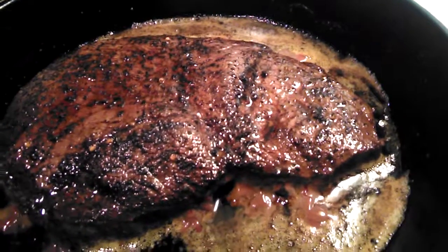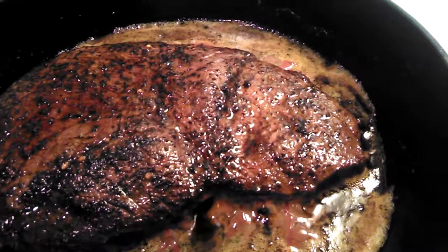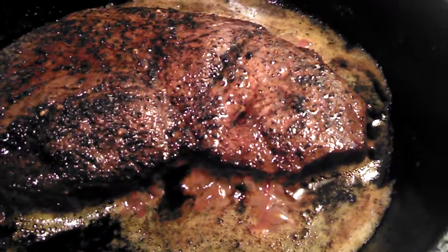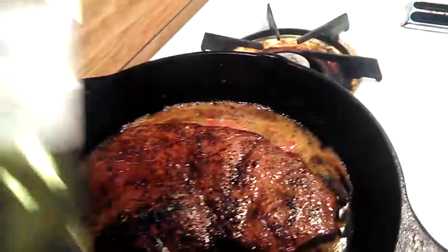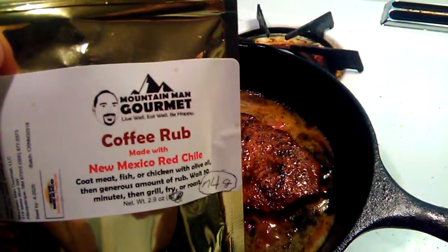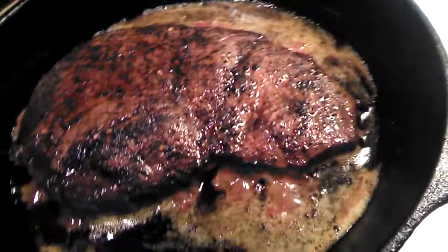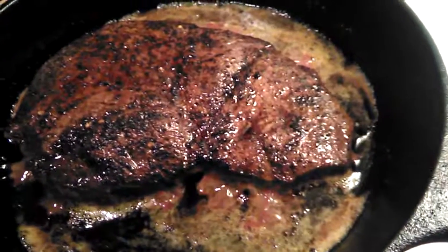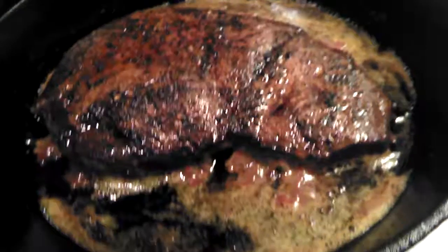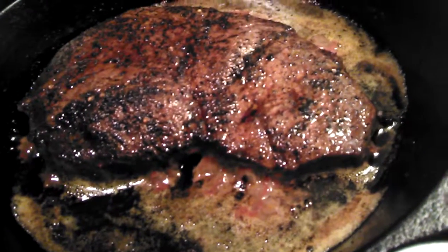All right, it's now just about stopped bubbling — I'm going to throw it in the oven, let it sit for four or five minutes, and we'll have a perfect, beautiful, yummy steak with Mountain Man Gourmet coffee rub — made with New Mexico red chili. All right, I'll see you soon. Thanks for stopping by, and until we meet again, be sure to live well, eat well, and be happy. Bye bye.